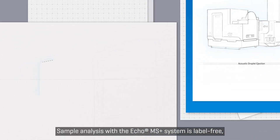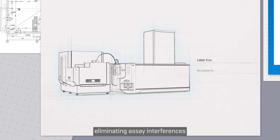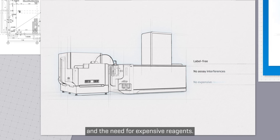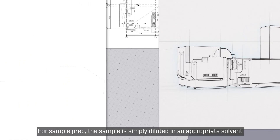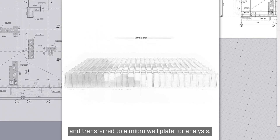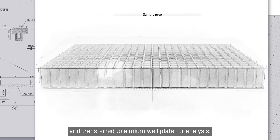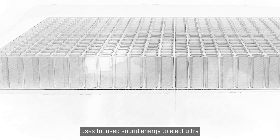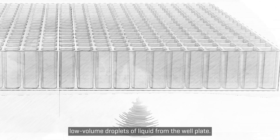Sample analysis with the Echo MS Plus system is label-free, eliminating assay interferences and the need for expensive reagents. For sample prep, the sample is simply diluted in an appropriate solvent and transferred to a microwell plate for analysis. The Echo MS Plus module uses focused sound energy to eject ultra-low volume droplets of liquid from the well plate.